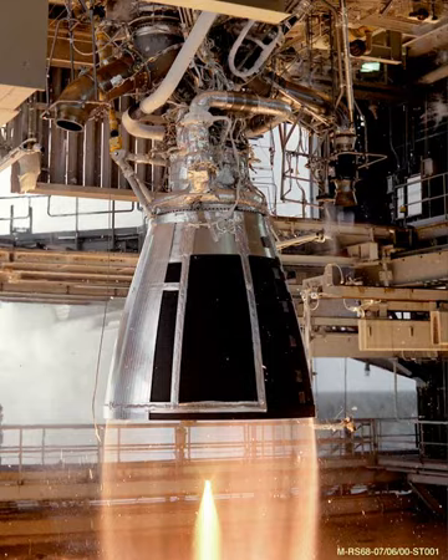Some parts will be made by 3D printing. It will use the gas generator cycle. It will have a thrust of 100 tons. Combustion chamber pressure will be approximately 110 bars. Specific impulse will be 360 seconds. The engine is made to be reusable three to five times.